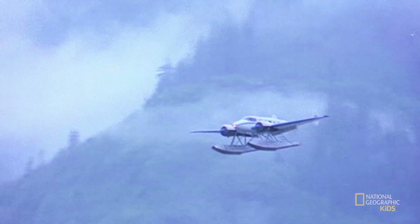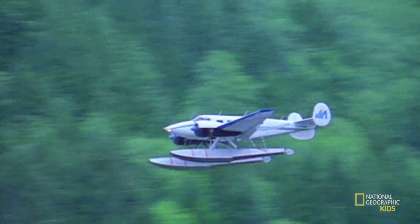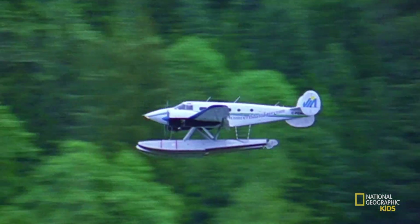There are even planes that can land on the water. These are called seaplanes, and they're usually pretty small. These kinds of planes are great for getting to remote locations that might not have airports, but have lakes and oceans to land in.